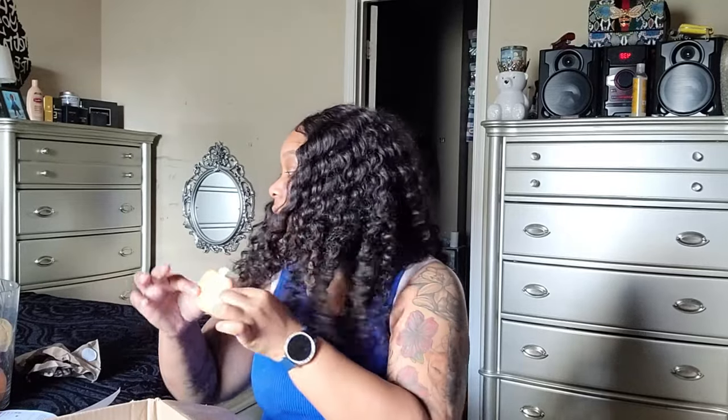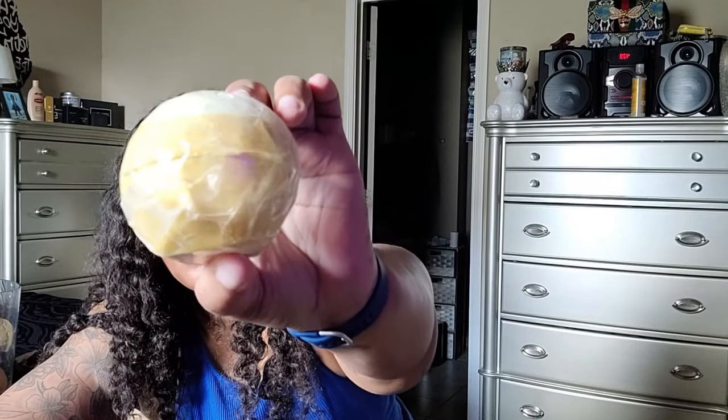I got another Halloween one — this is the Pumpkin bath bomb. They smell so freaking good, guys. Then there's the Golden Pudding bath bomb. I'm not going to open this because it has gold flakes in it. I don't want to lose those, so I'm keeping it sealed.